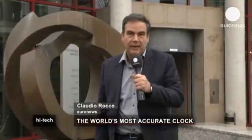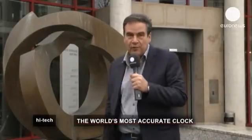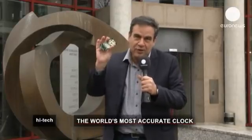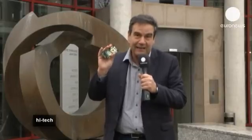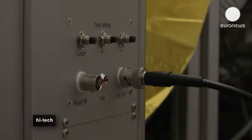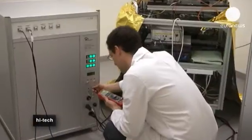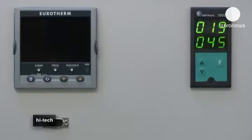Swiss watches are famous for their precision, but scientists at this centre in Neufchatel are developing a clock so precise that it loses only one second every 3,000 years. The answer is the atomic clock, which Swiss scientists are developing at CSEM. The atomic clock measures time accurately because it relies on the radiation emitted by atoms — specifically, the frequency emitted by atoms of hydrogen, which gives the reference for time.